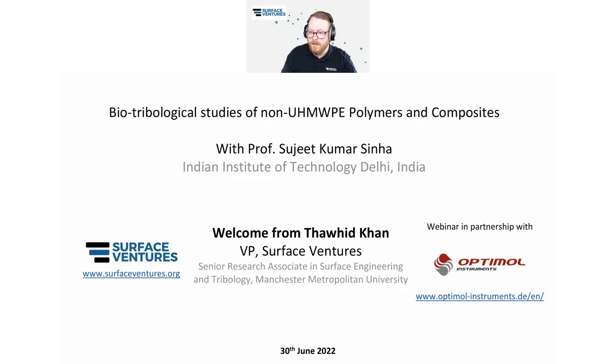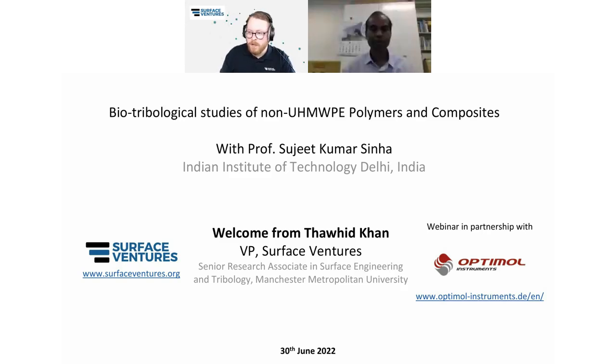Great to see everyone. We've got some researcher students and some industry members there. That's always great to see. Welcome to the stage, Sujit. So with that, I will take the intro slide off. Please go ahead and set up the screen share — I'll hand it over to you.